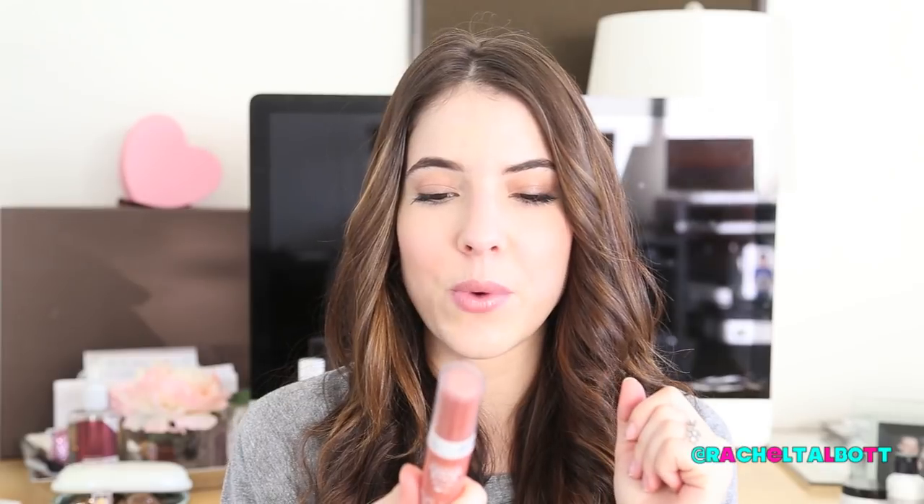My final blush is the NYC Cream Stick in New Yorker Berry — a berry blush that's a darker berry shade, really nice for olive skin tones in the wintertime. That pretty much completes all my favorite drugstore products. Let me know in the comments if there are drugstore products you think I absolutely need to try. Hopefully you enjoyed this video — talk to you guys soon, bye!